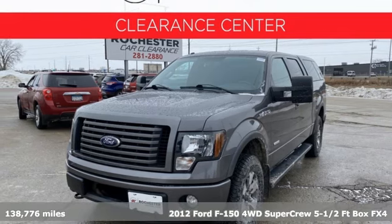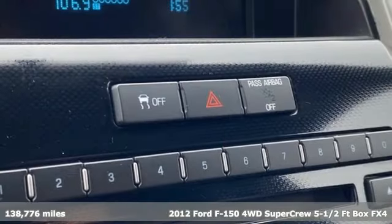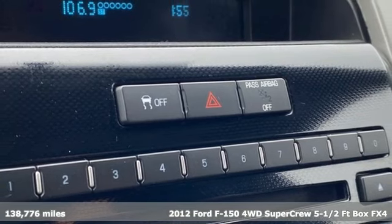It's a 2012 Ford F-150. Job after job, this truck is always ready for the next project.